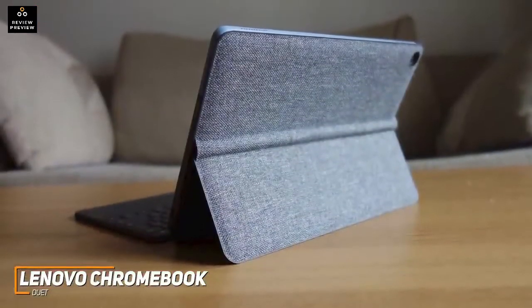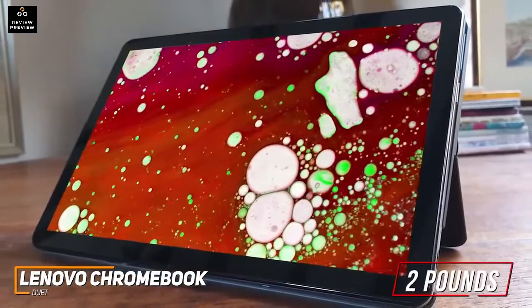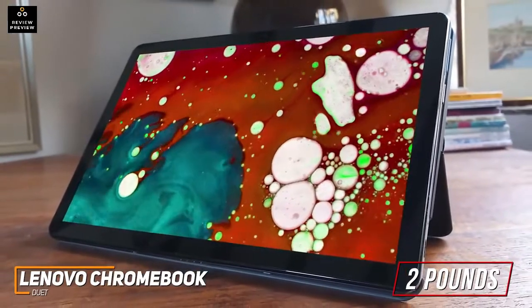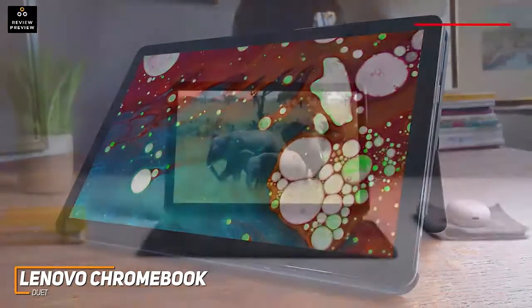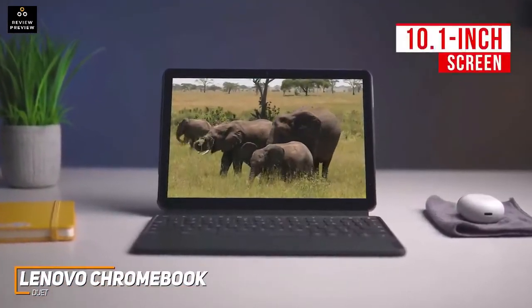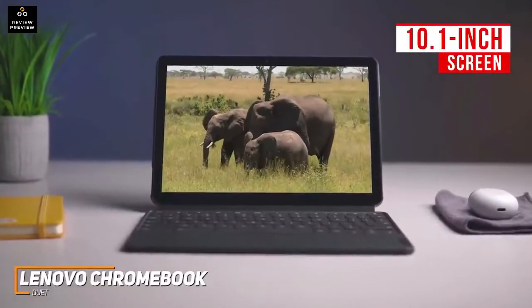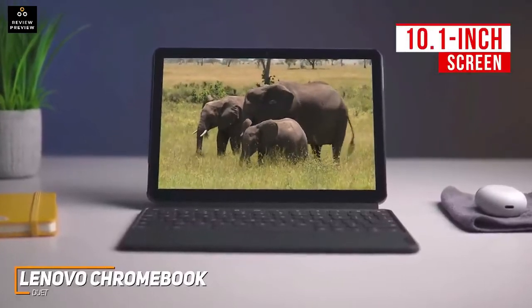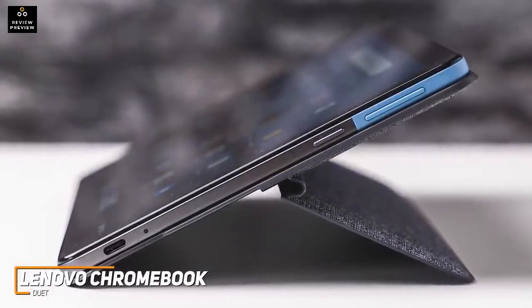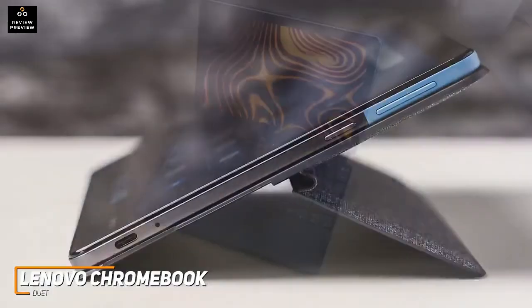It's made from a sturdy aluminum alloy shell and features a fabric covering on the rear for added grip. It's very lightweight at around two pounds, making it ideal for commuters and frequent travelers. It can also be used as a tablet or a laptop. The 10.1-inch screen is smaller than the other options on this list, but it provides a solid amount of working space with a 1920 by 1200 resolution that produces a surprisingly clear, detailed, and colorful picture for the price. Connectivity options are somewhat limited, but you get a USB-C port and Bluetooth 4.2 support.